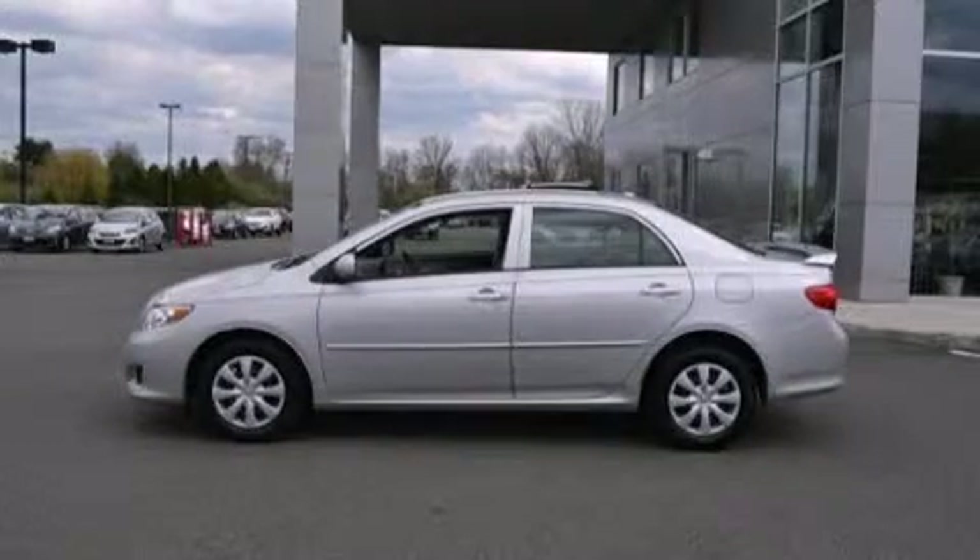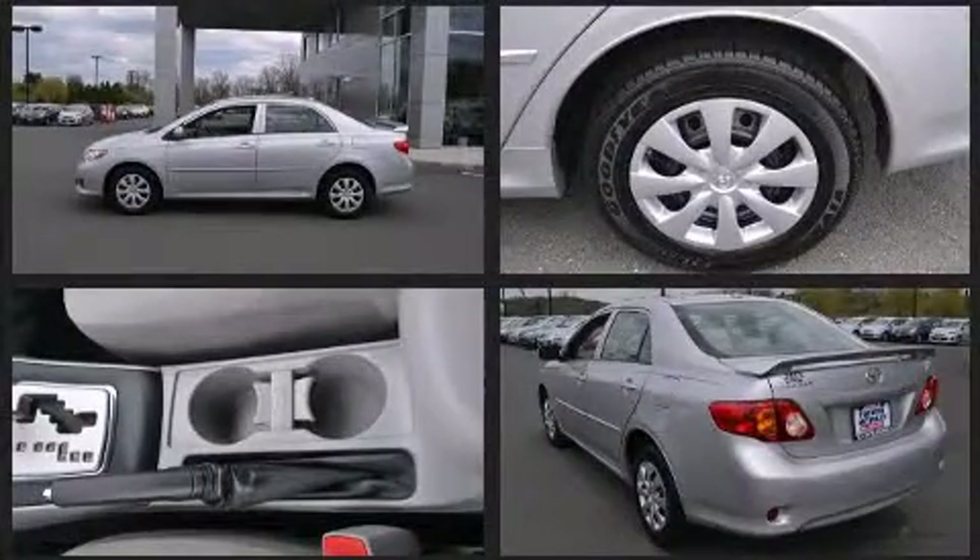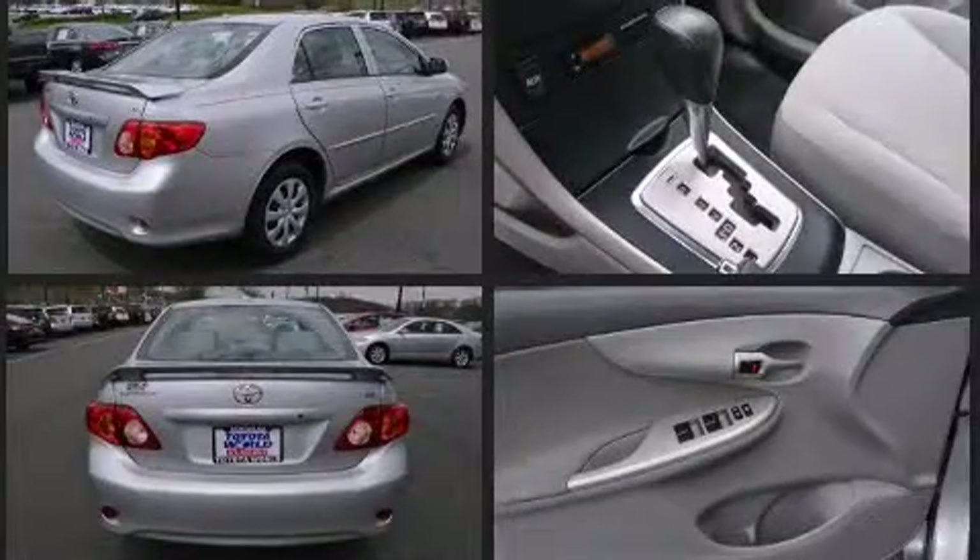The 2010 Toyota Corolla. This four-door, five-passenger sedan has not yet reached the hundred thousand mile mark. It features a front-wheel drive platform, an automatic transmission, and a 1.8 liter four-cylinder engine.